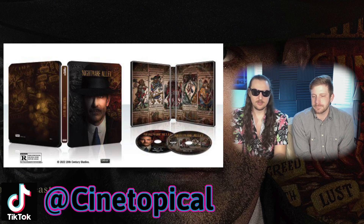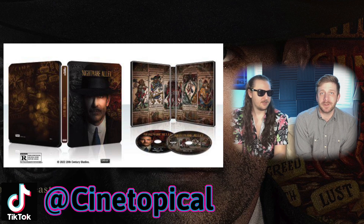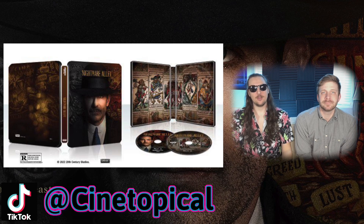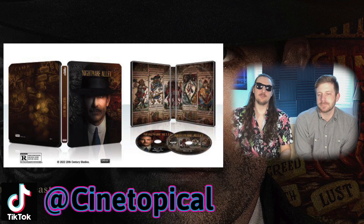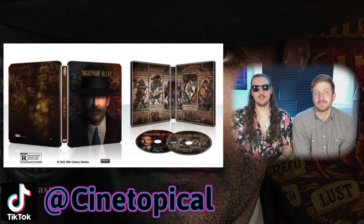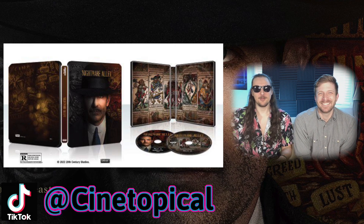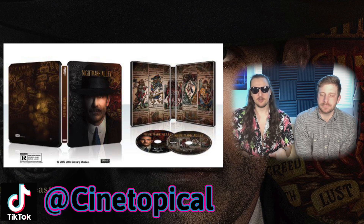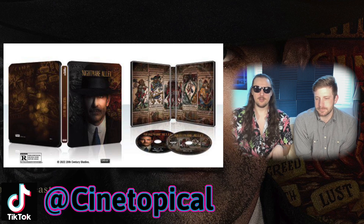You know how I know what tarot cards are? Strangeway loves those women with blue hair or different colored hair, tattoos, who play with rocks and tarot cards — that's how I know what they are. If you look at one of the discs, you've got the tarot cards on there as well. I wish they would have done it for both discs — it would have blended in better.